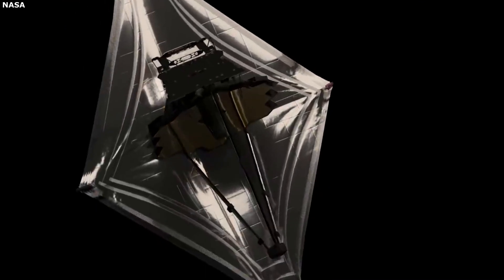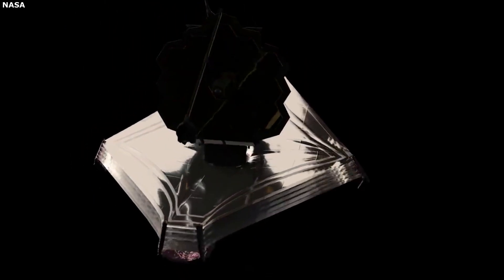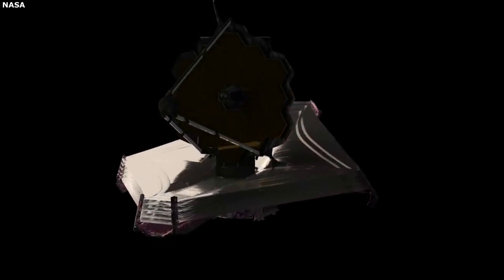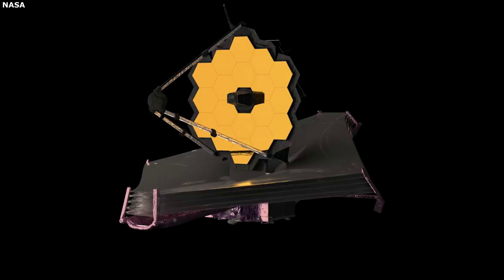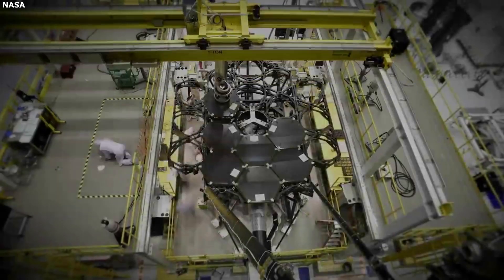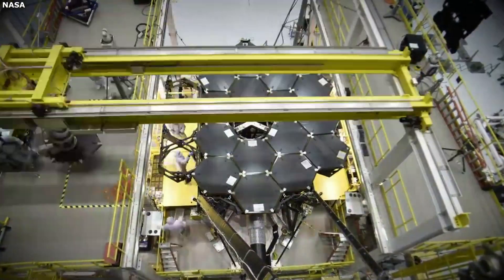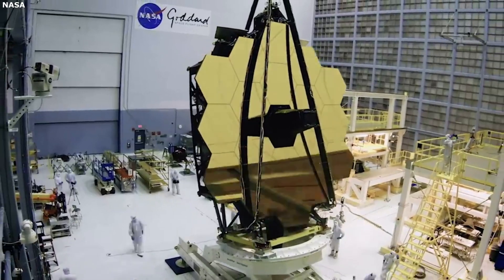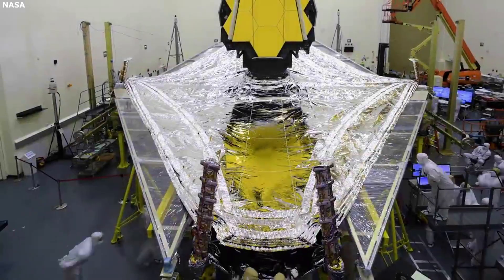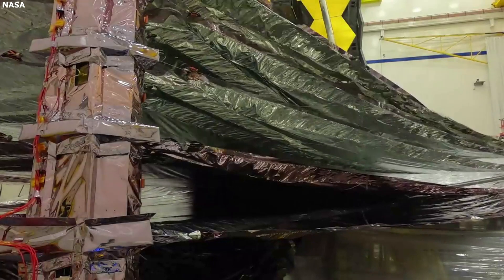Even with the power and size provided by the Ariane 5, a large majority of the JWST will need to fold and retract prior to launch. There is a long list of launch vehicles around the world with different capabilities, pros, and cons. When picking the launch vehicle for the JWST, a lot of thought went into each aspect of the rocket, and not just the size. With Webb being developed over multiple decades and costing around $10 billion, the right option is necessary. Additionally, a single mistake could destroy all the work and investment that has gone into this project.